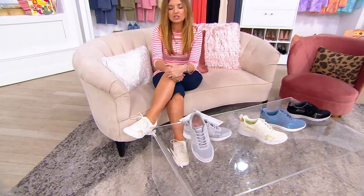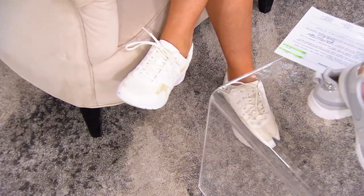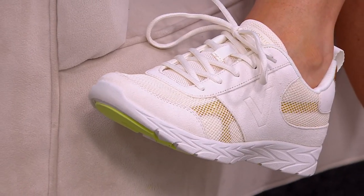You can find lace-up sneakers that are gonna be, I don't know, $39. And guess what — those $39 shoes that we were wearing in our 20s and 30s, they're the reason why we can't wait to get our feet in Vionics now.